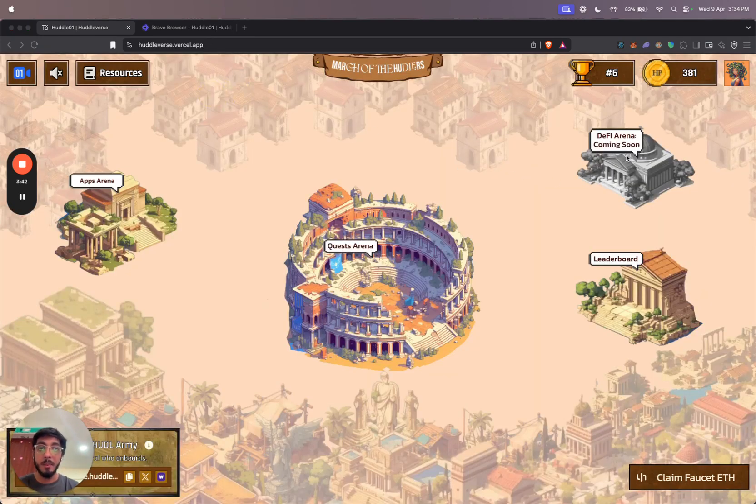The last section on the map is the DeFi arena, which is coming soon. Here, you'll be able to see your portfolio with all the tokens on the Huddle01 testnet, and you'll also be able to perform actions like staking. So a lot of exciting stuff coming soon over there.